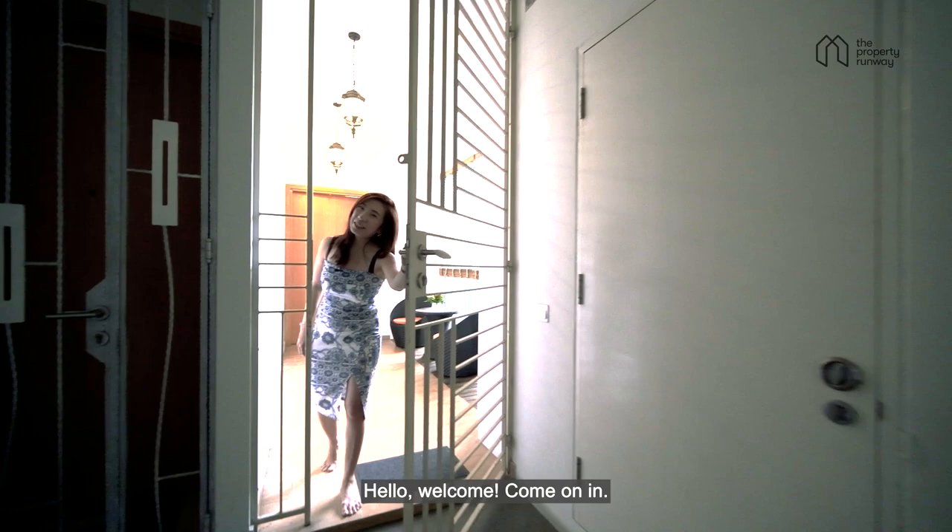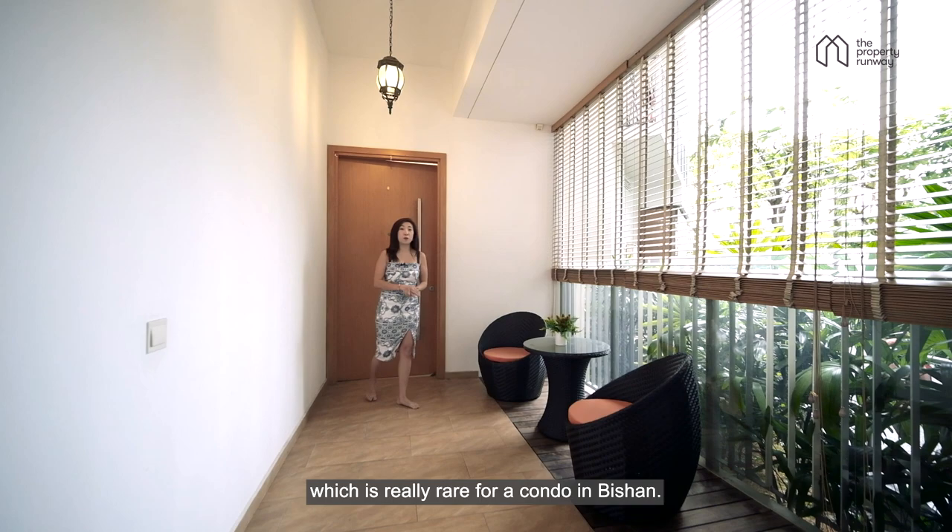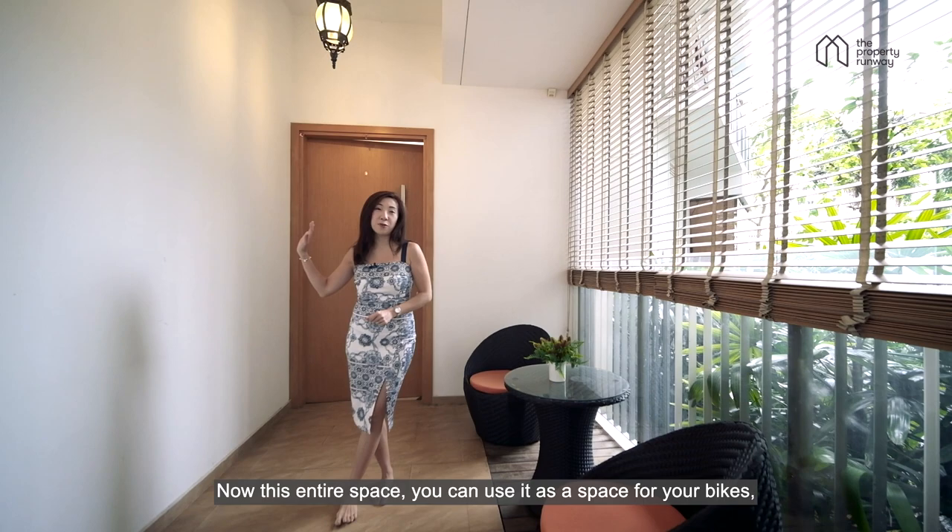Hello, welcome. Come on in. As you enter, you can see that we have a huge entrance foyer which is really rare for a condo in Bishan. This entire space you can use as a space for your bikes, for your shoe cabinet, or even just a chill-out area for your daily needs.